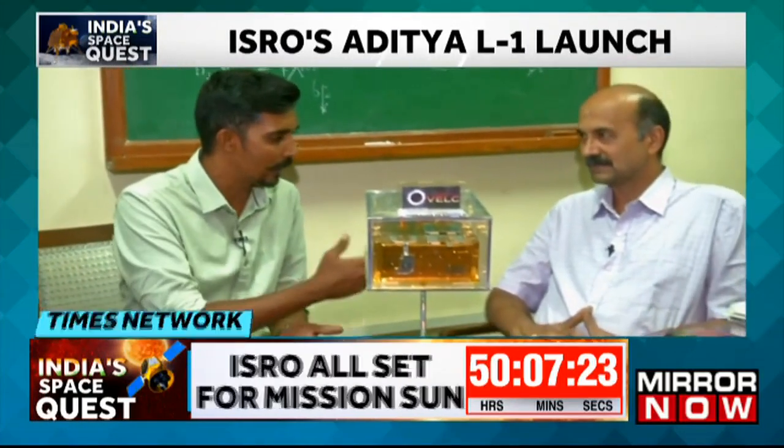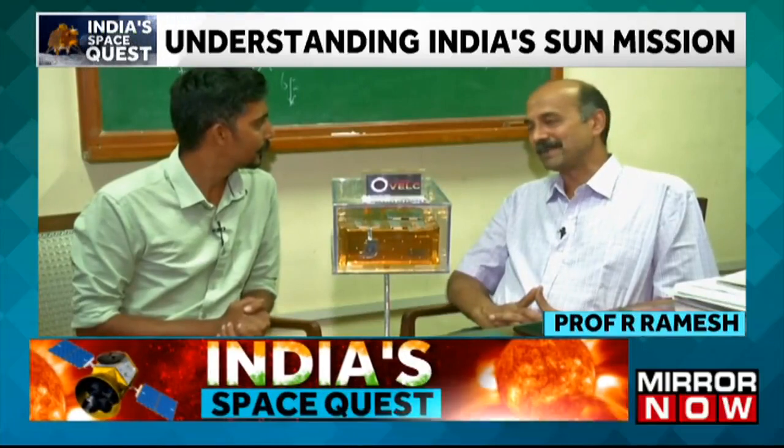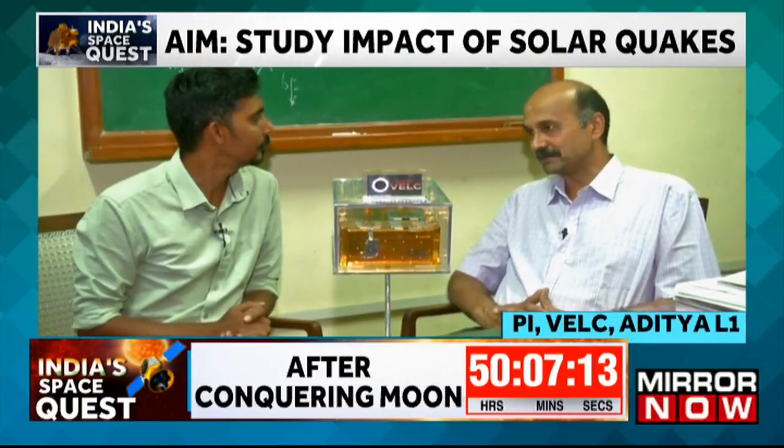Joining us is Mr. Ramesh. Before starting, he acknowledges that there have been principal investigators before him, and he is presently the principal investigator. He emphasizes this is a team effort and the credit goes to the entire team who were behind this mission.